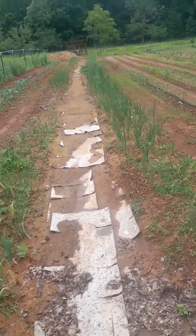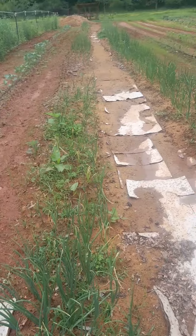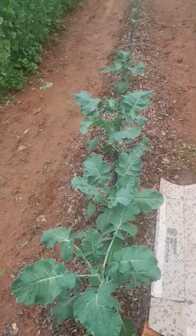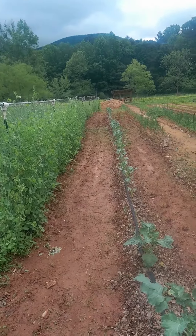Our onions — we planted 3,000 onions and they're starting to bolt already. They didn't do great this year, but they'll be okay. More broccoli and cabbage down that row, and our green peas are really good.